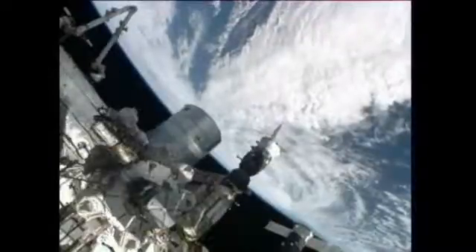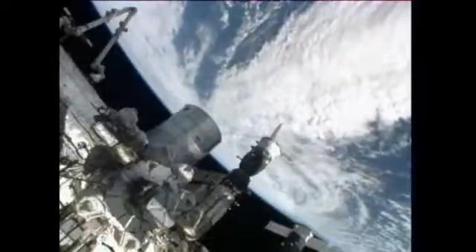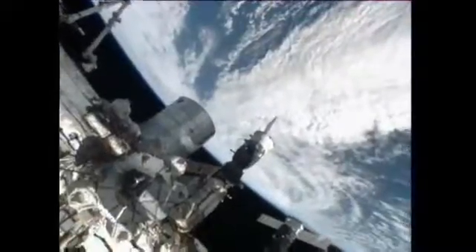Houston, Station on 2. We are complete with vacuuming in Node 2 and moving on to Node 1. If you can re-enable smoke detection in Node 2 and inhibit in Node 1, that would be great. Copy, stand by just one.